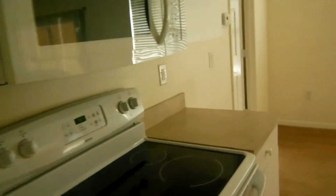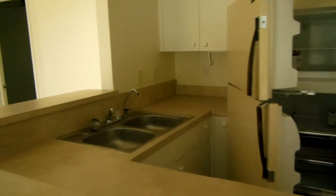Tiene microondas, estufa, nevera, lavaplatos.